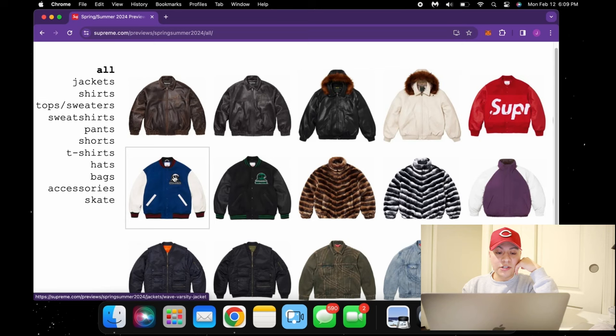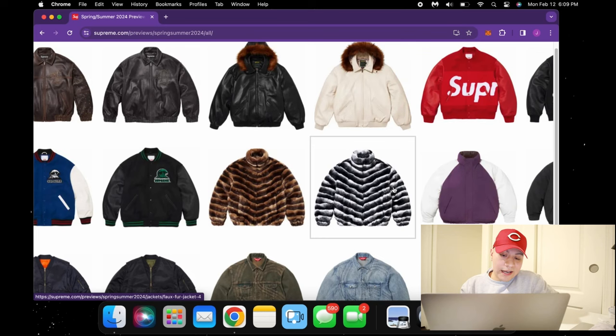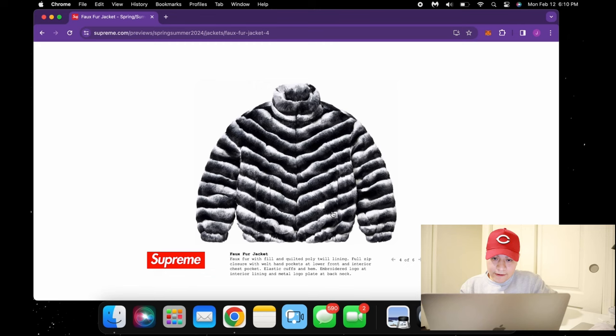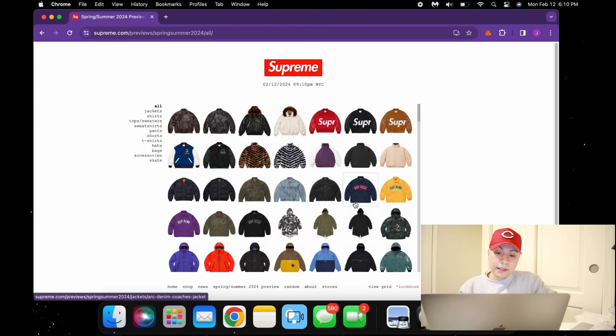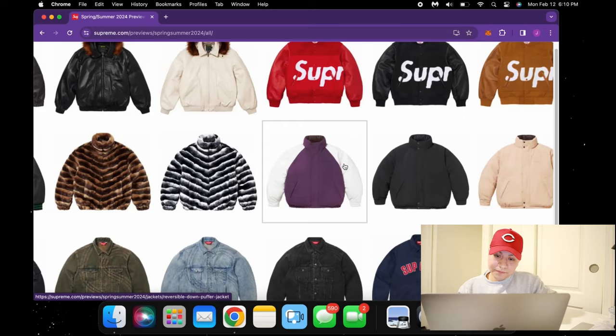Continuing on, we have some more varsity jackets — pretty clean, seem to have some type of collaboration behind them too. But we've seen a lot of this before, not too much resale that I can see. But these fox fur jackets — let's take a quick look at these, they're looking real nice. The gray colorway is pretty insane, the texture looks insane, and the quality looks on point. Supreme has really good quality when it comes to their jackets — they're heavy, durable, and just on point.